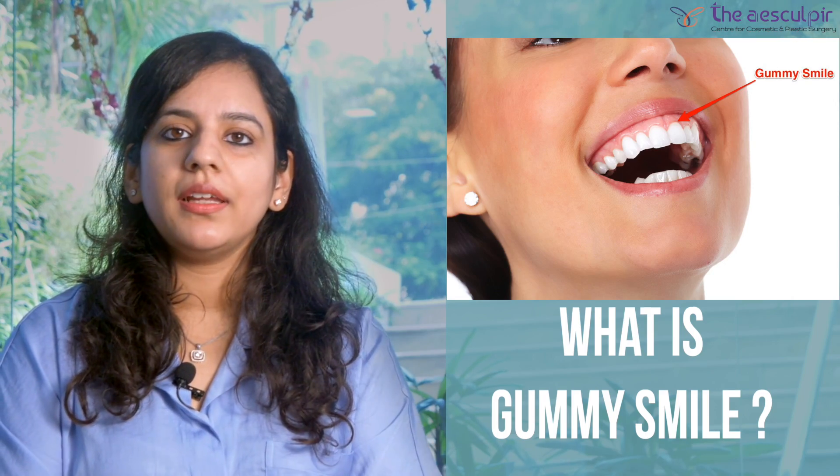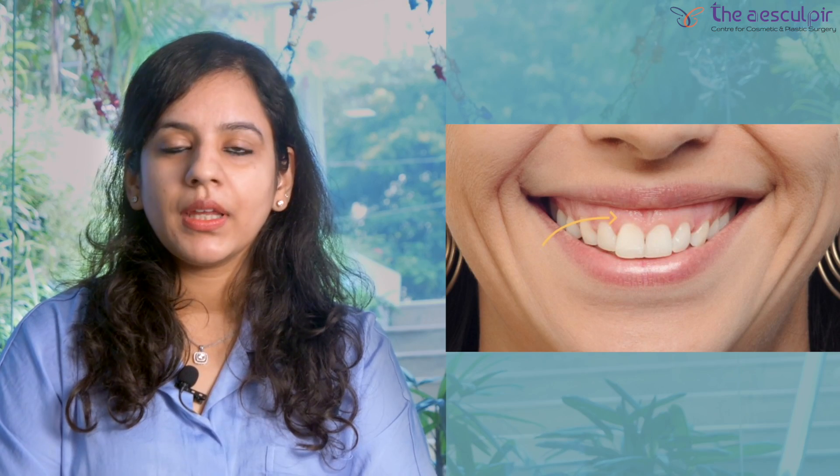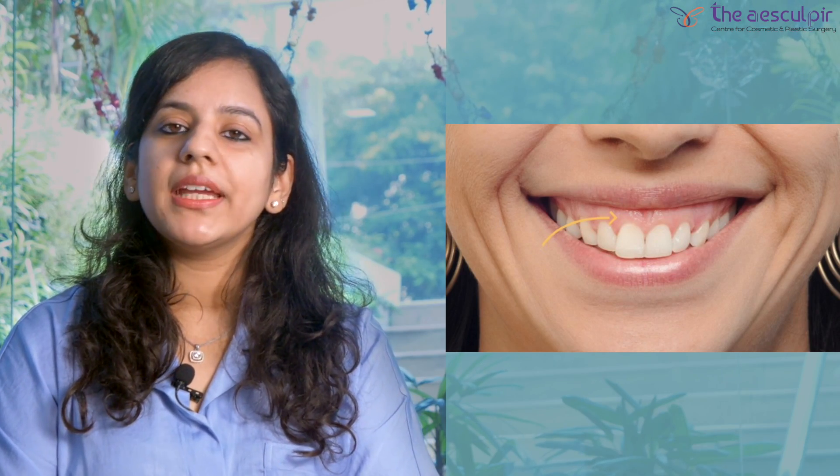So normally, when we smile, no gums should show, or maximum up to about 2mm of gum display should be there when you're smiling. Anything more than this is called a gummy smile. It is a problem because it makes a patient extremely conscious when they're smiling, with some of them even avoiding to smile altogether, and sometimes you'll notice these patients pursing their lips.